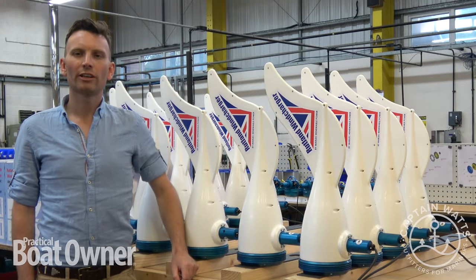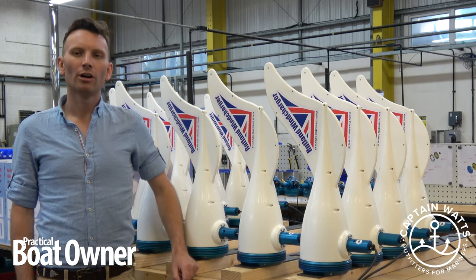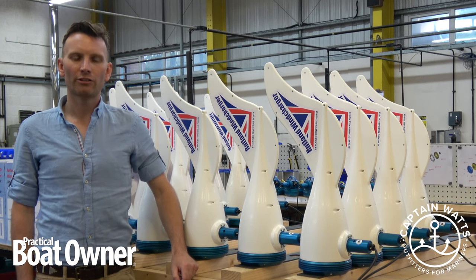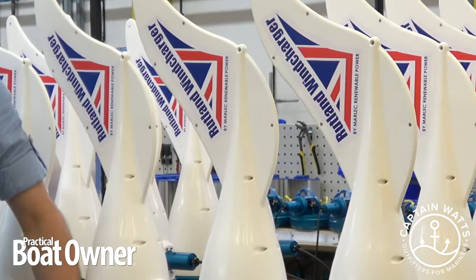Welcome to a three-part series looking at solar and wind energy on your boat. We have come along to Marlach Engineering, home of the Rutland Windcharger, who have been active in the sustainable energy sector for over 30 years, in order to have a look at the options available for your boat.